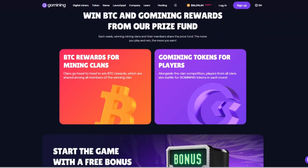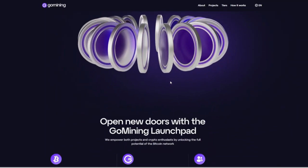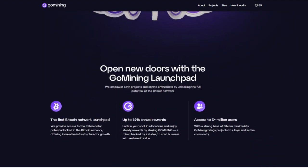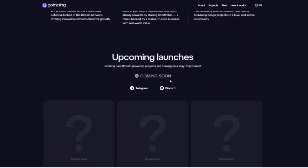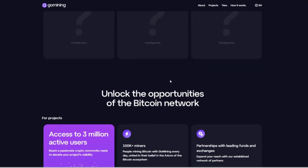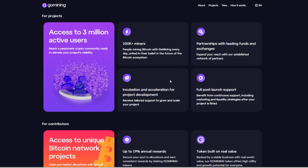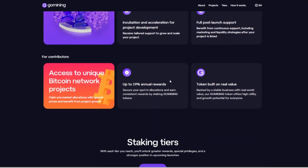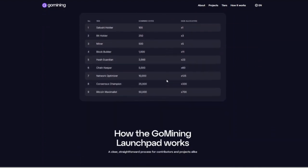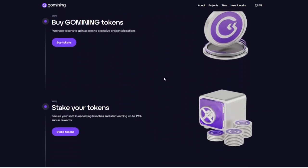What are the pros and cons of using Go Mining? Starting with the pros — Accessibility: low entry cost allows users with varying budgets to participate in Bitcoin mining. Daily Payouts: consistent daily BTC rewards provide a steady income stream. Flexibility: the ability to sell digital miners on the marketplace offers liquidity and adaptability. Transparency: direct wallet payouts with zero fees ensure clarity in earnings. Reliability: high uptime of data centers guarantees consistent mining operations.